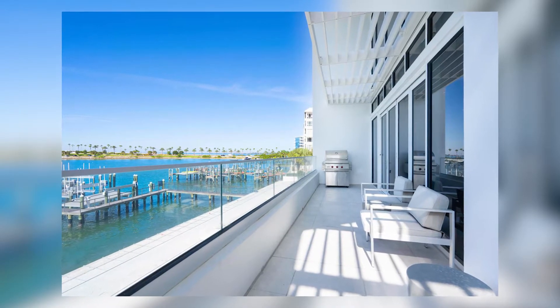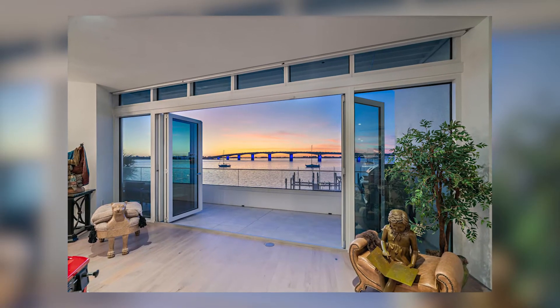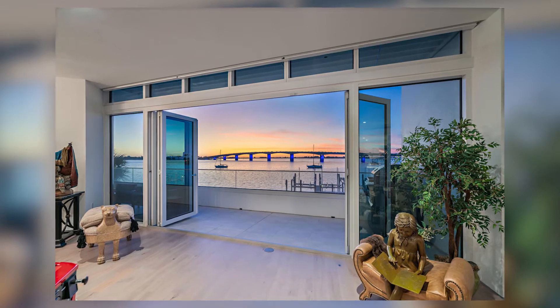First and foremost, what's amazing about this building is there are only seven residents in the entire building — one residence per floor. It's a very nice mid-rise concept, and it lives much more like a single-family home than a condo. Really unique from that perspective.